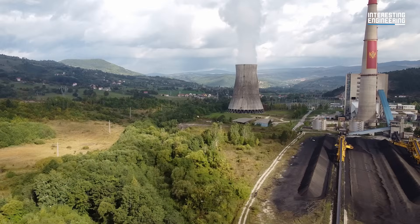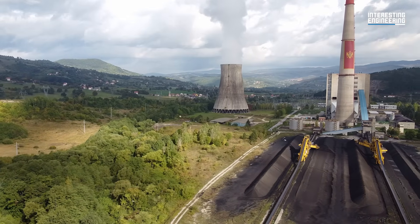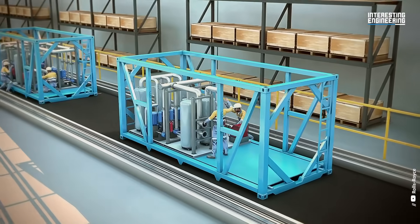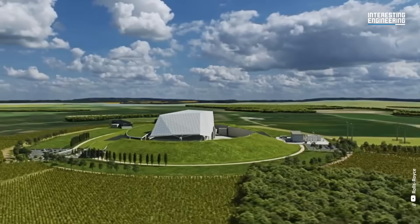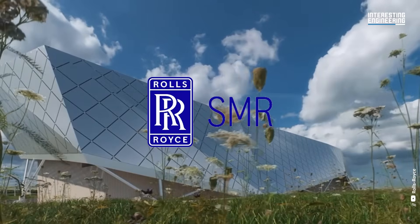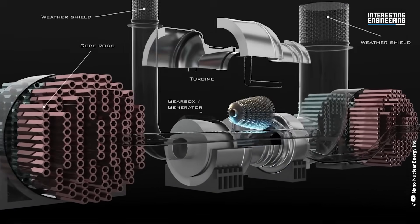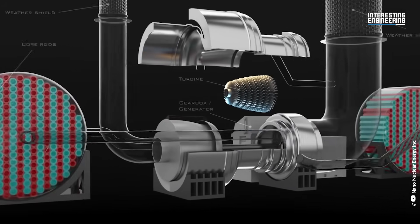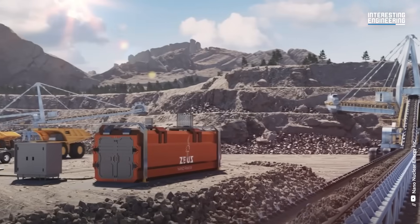While it may take a decade or two to see large-scale Gen 4 power plants come online, there is potential for Gen 4 technology to be implemented into small modular reactors, or SMRs, in the short term. With companies like Rolls-Royce and Nanonuclear Energy Inc. investing, there is a strong possibility we will soon see private nuclear facilities built to scale for localised businesses with heavy energy use needs.